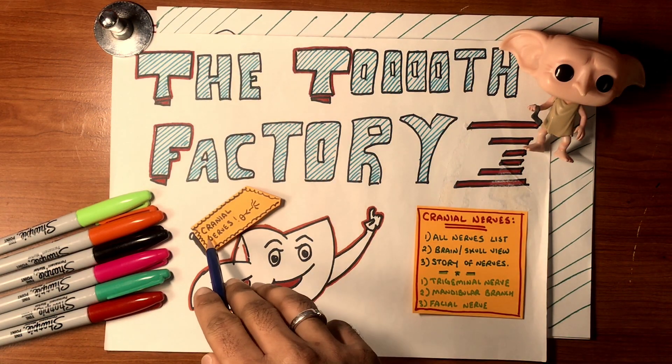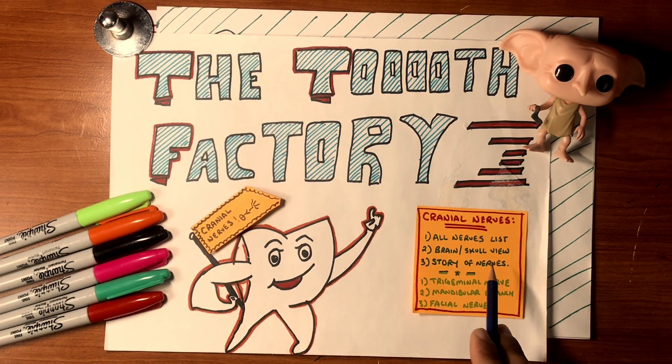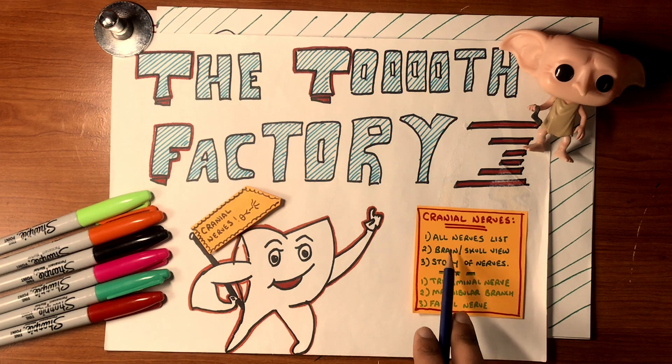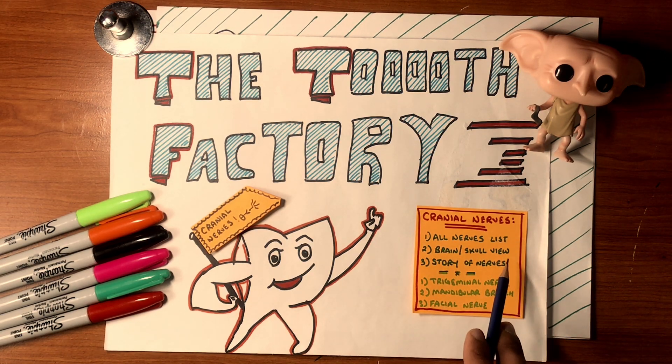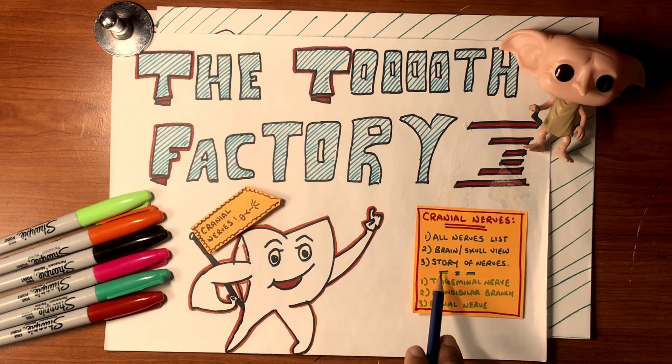Today we're going to begin with the cranial nerves and split this lesson into two parts. The first will explain all the nerves as a list, the brain and skull view showing where the nerves originate, and a story to help you remember all 12 cranial nerves. The second part is going to be about the trigeminal nerve, specifically its mandibular branch, and a little bit about the facial nerve.